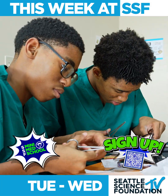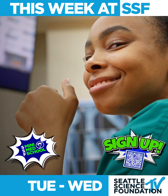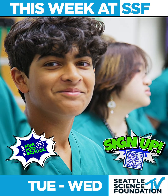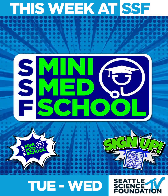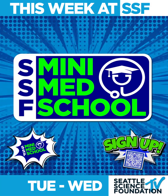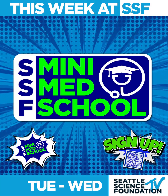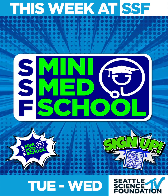Students will have an opportunity to dissect real human cadaveric specimens, work with the latest technology in a state-of-the-art medical facility, and network with leading physicians. We recommend that participants be at least 16 years old and entering their junior and senior year in high school. Current college or university students are also encouraged to attend.